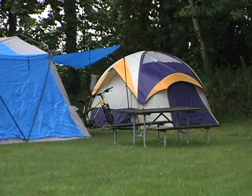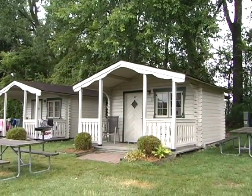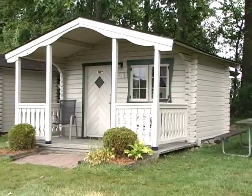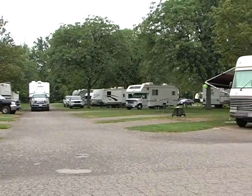For the more adventurous camper, we have primitive sites for tent camping. And for those that like a little less outdoors with their camping experience, we have several camping cabins and deluxe cottages available for rent.